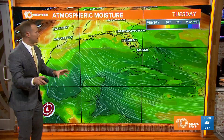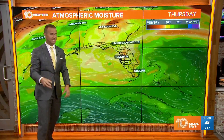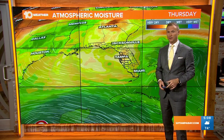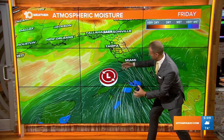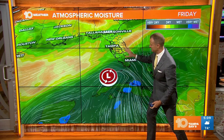This is the GFS model showing atmospheric moisture. For the next couple of days, we will see some drier air moving in, so our chances of rain through Wednesday into Thursday will be lower. However, as we go into Friday, if this forecast model is right, it brings a lot of that tropical moisture over South Florida, keeping us relatively dry through mid-week.